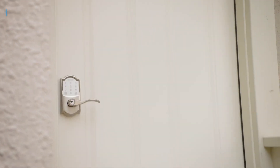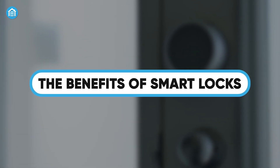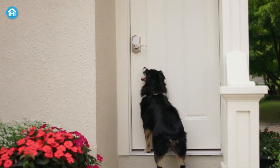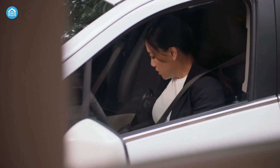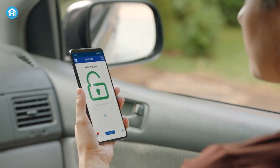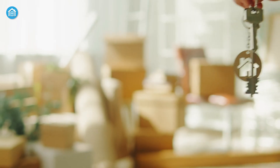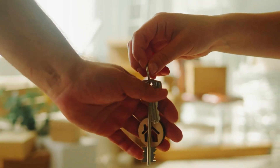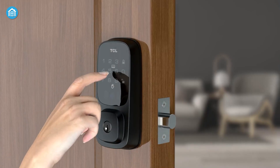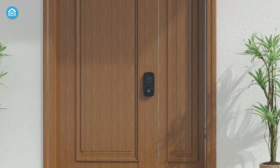Let's talk about why people love smart locks. The biggest advantage is convenience. Imagine being able to lock your door from anywhere in the world — forgot to lock it before you left for work? No problem, just open the app and tap a button. Smart locks also give you control over who can access your home. Instead of handing out spare keys to babysitters, dog walkers, or contractors, you can create unique access codes for each person. These codes can be temporary or permanent, and you can revoke them at any time, eliminating the risk of lost or duplicated keys.